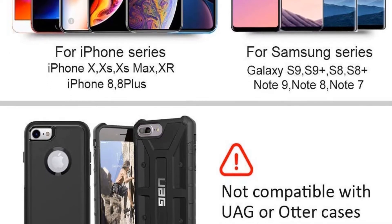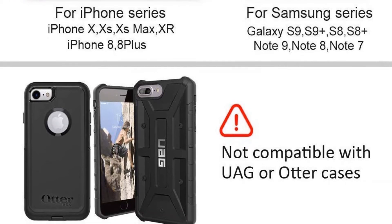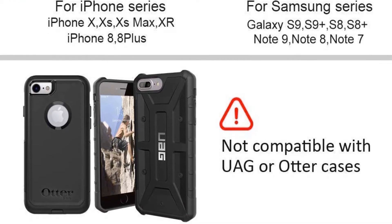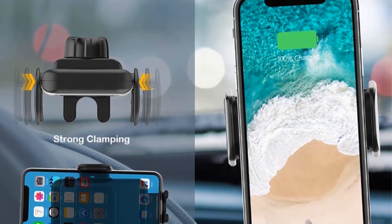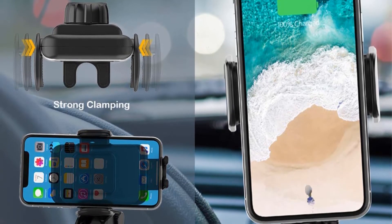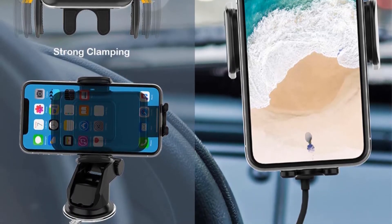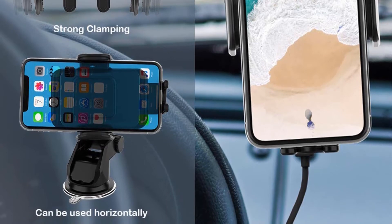Compatibility: 10W fast charge mode using QC 2.0/3.0 adapter for Samsung Galaxy S10 Plus, S10, S9 Plus, S9, S8, S8 Plus, S7 Edge, S7. 7.5W charge mode using QC 2.0/3.0 adapter for iPhone XS Max, XR, XS, X, iPhone 8, iPhone 8 Plus and later. Standard charge mode also available.